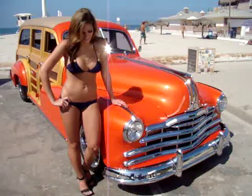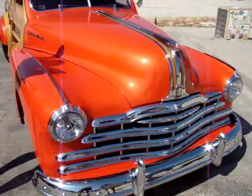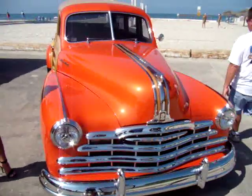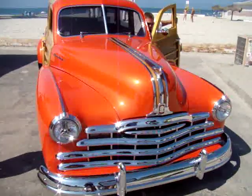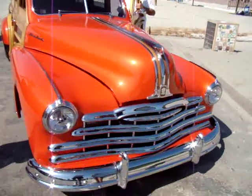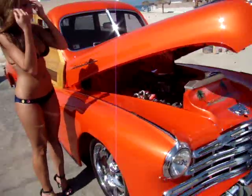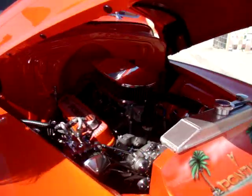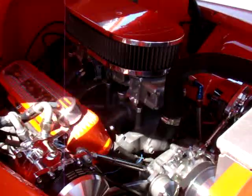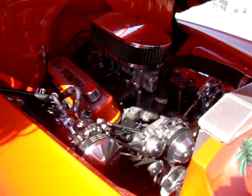Can you do us a favor and pop the hood? Yes. Because I know you've got a 450-horse engine in this thing. And Melanie, I'm going to keep you in the shot a little bit. This thing is pretty amazing. What size — now it's 450 horse, but what kind of engine is it? It's a Pontiac 400. Pontiac 400.